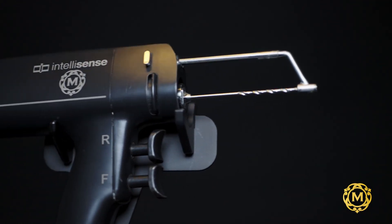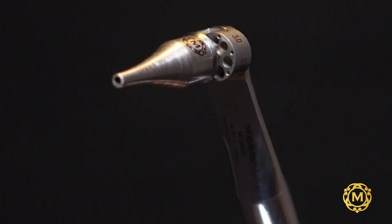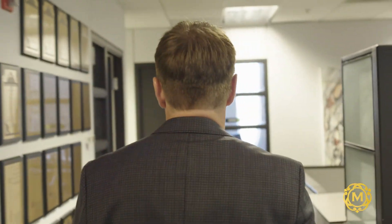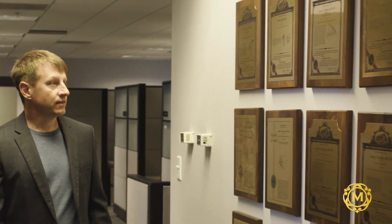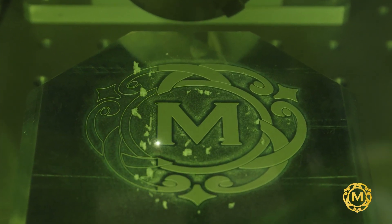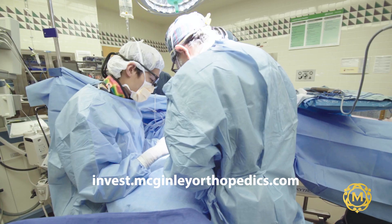We're technology-based so we're always pushing that edge. The products that we have on the market are just the tip of the iceberg. We have over 130 patents to change orthopedics in numerous ways. We continue to push the idea of what is possible. We want everyone to benefit from the innovations we have developed.